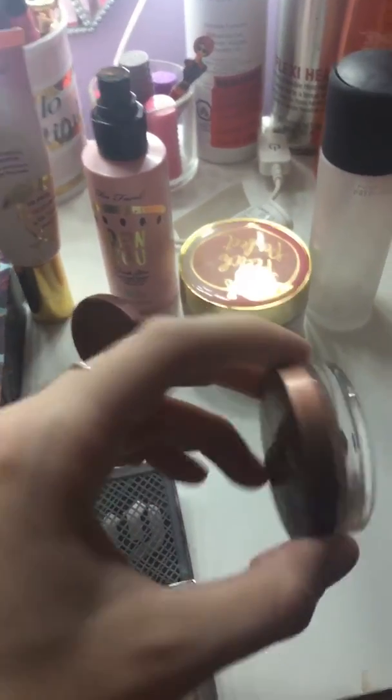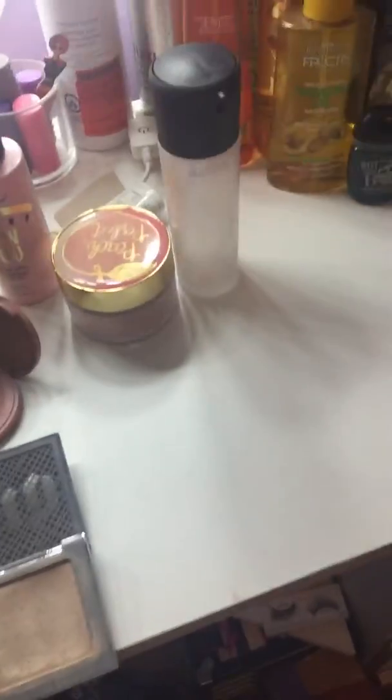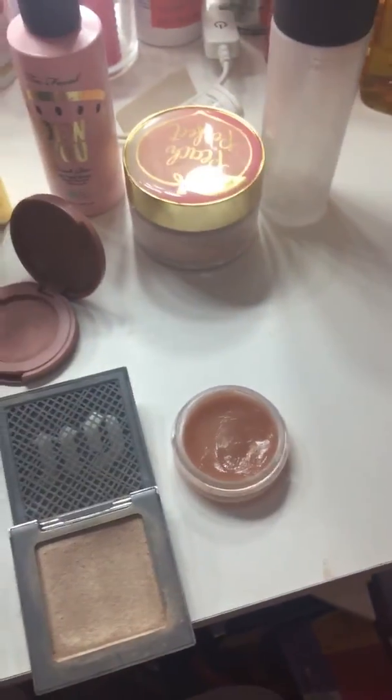I have this Fresh Sugar lip balm — let's see where I'm at on that because I actually don't remember. Alright, there's a little progress in there, there's a lot left in there, and I hate having to put my finger in it but it works really well.